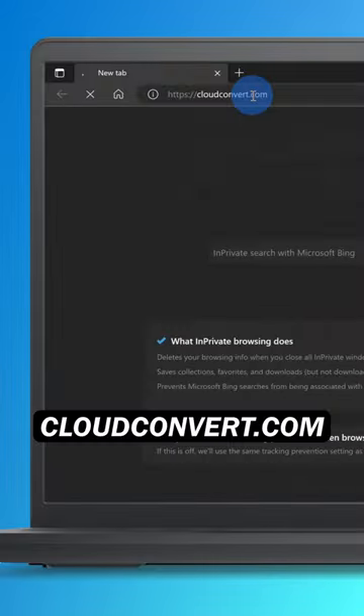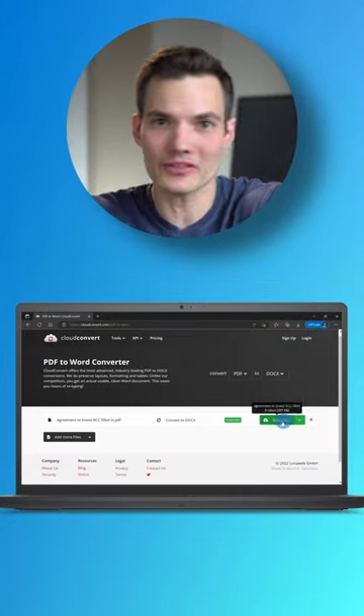Number two, cloudconvert.com lets you convert from one file type to another, say a PDF to a Word doc.